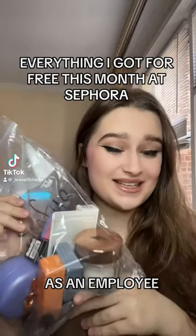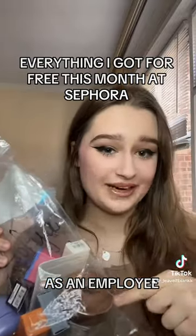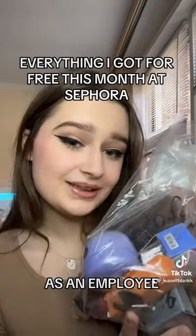This is your sign to go work at Sephora because everything in this bag I got for free. I'll be getting more later during this month. Let's do a quick haul!